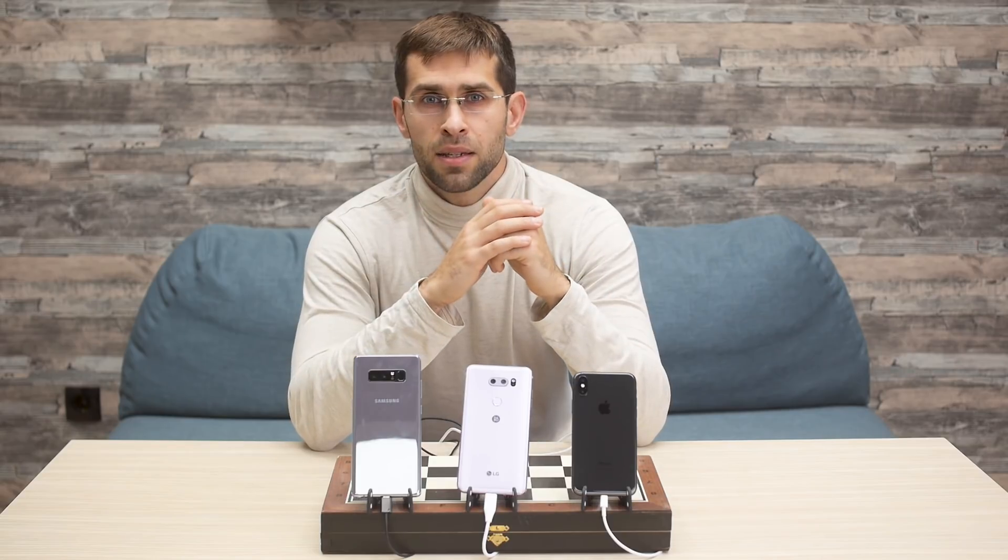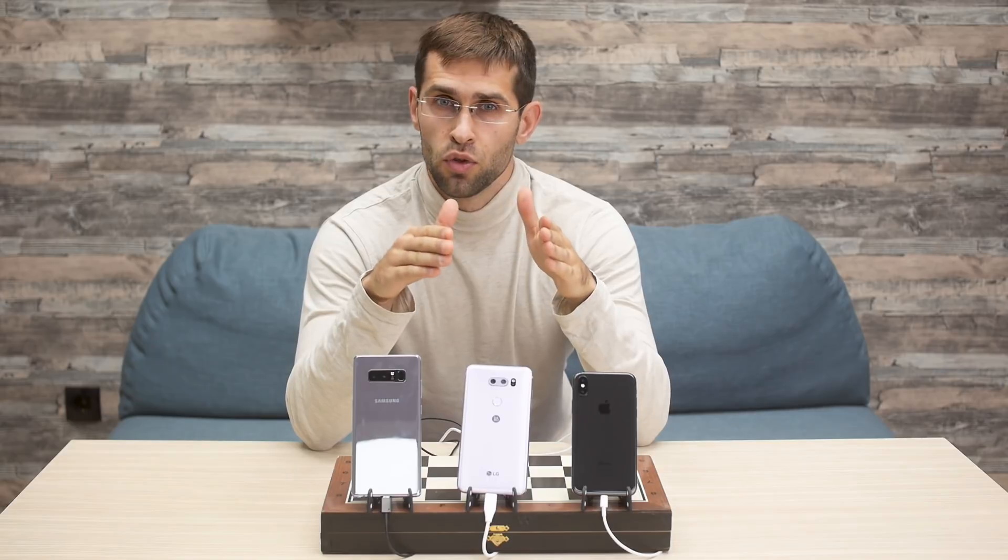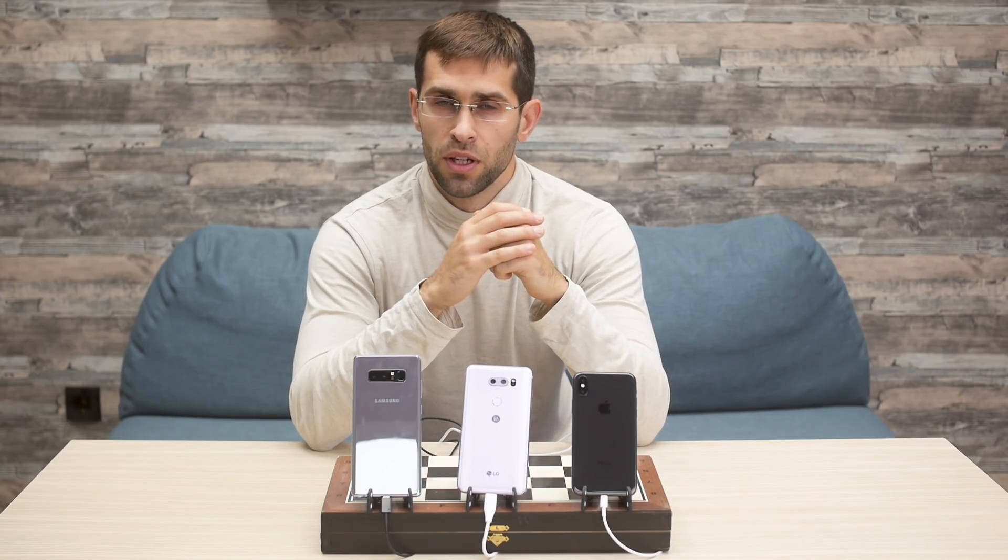We will be testing wireless charging and fast charging speeds of the iPhone 10 and other phones in the future, so do stay tuned for those videos.